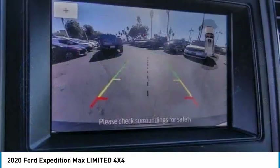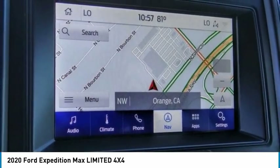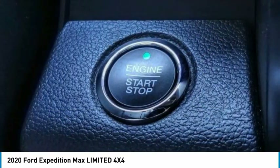Remote keyless entry, fog lights, four wheel disc brakes, and speed control. Is love at first sight really possible? Let us know when you stop in.